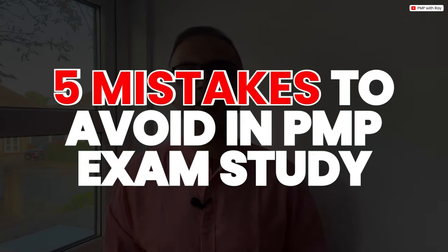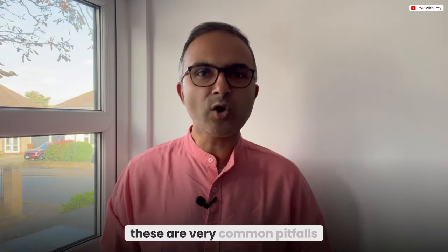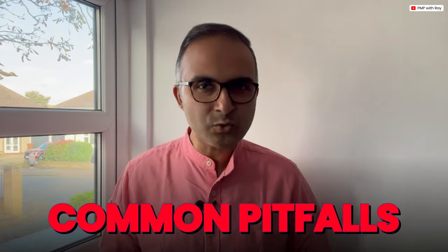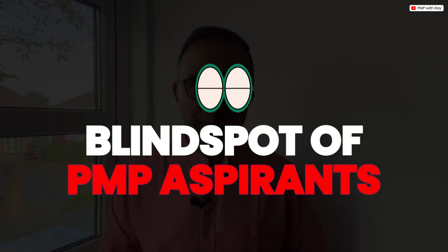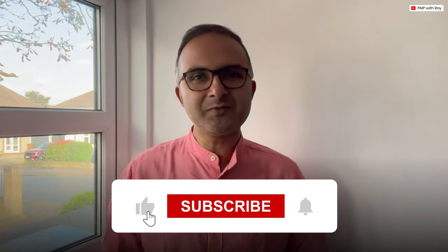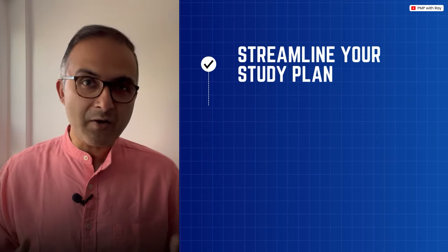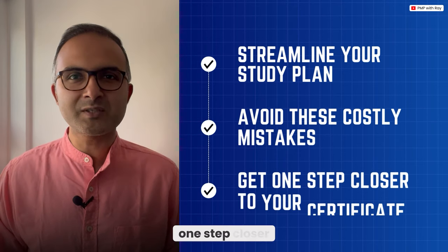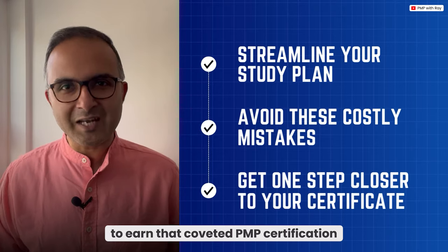In this video, we are going to deep dive into five serious mistakes to avoid in your PMP exam study plan. These are very common pitfalls that I have often experienced with my students, and these mistakes often land in the blind spot of PMP aspirants. Give this video a like, stick around, and I promise these tips will help you streamline your study plan and get you one step closer to earning that coveted PMP certification.